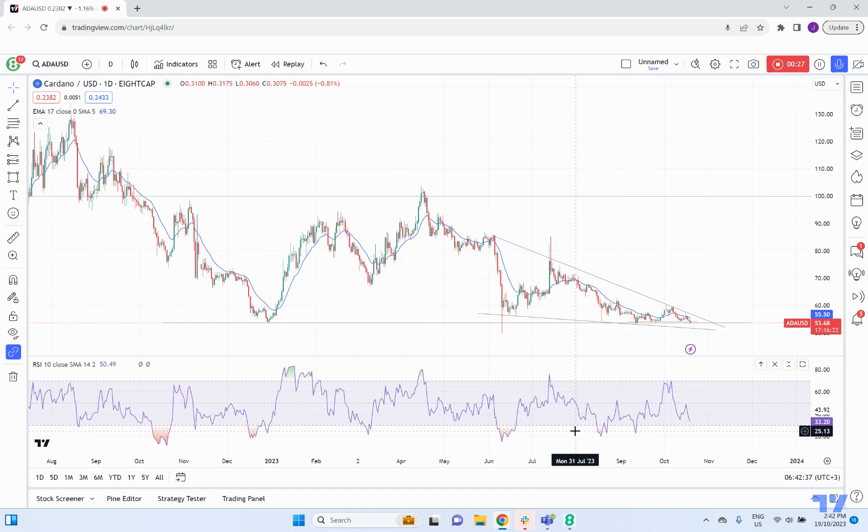I don't know how many of you watching hold cryptos, but I do have Conando and I keep an eye on it here and there. From the overall perspective, we can see it's still pretty range-bound.